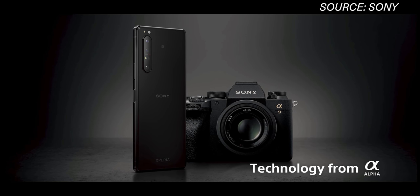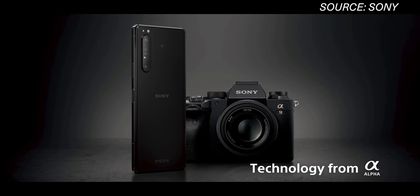Now let's get into the good stuff — the camera. Most importantly, Sony integrated the Sony Alpha camera division into the Sony Xperia development process, and that brings us a host of features that we didn't see before.